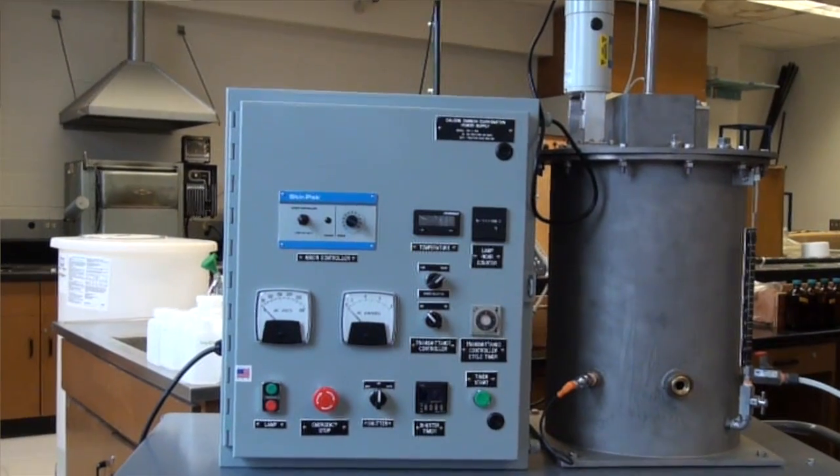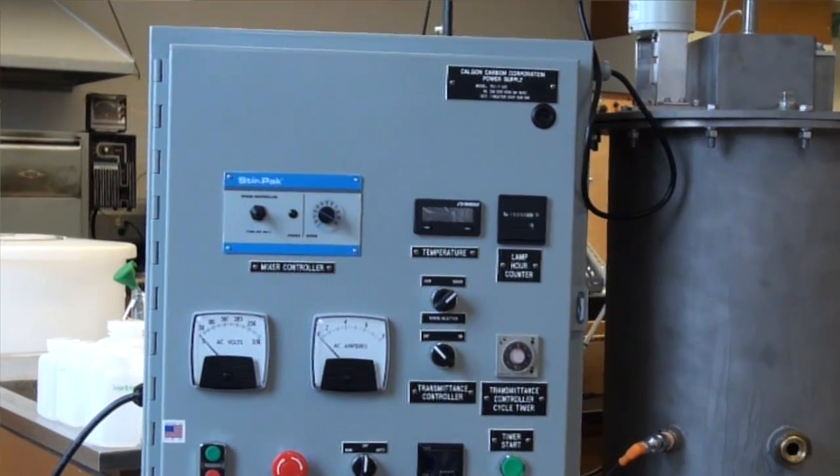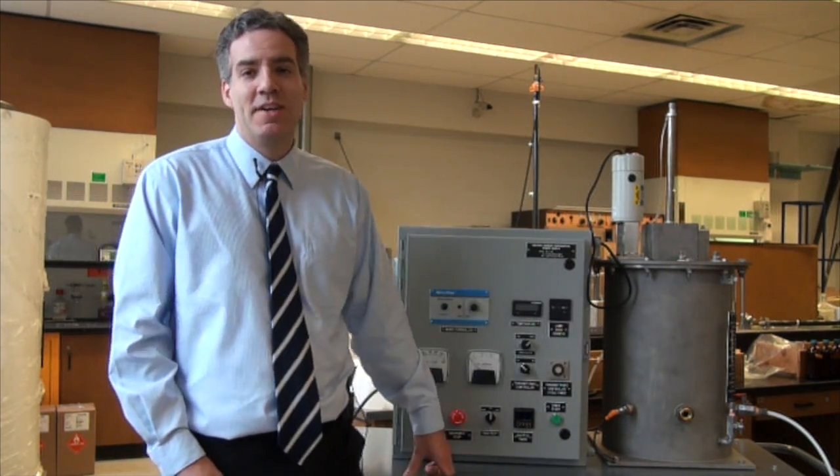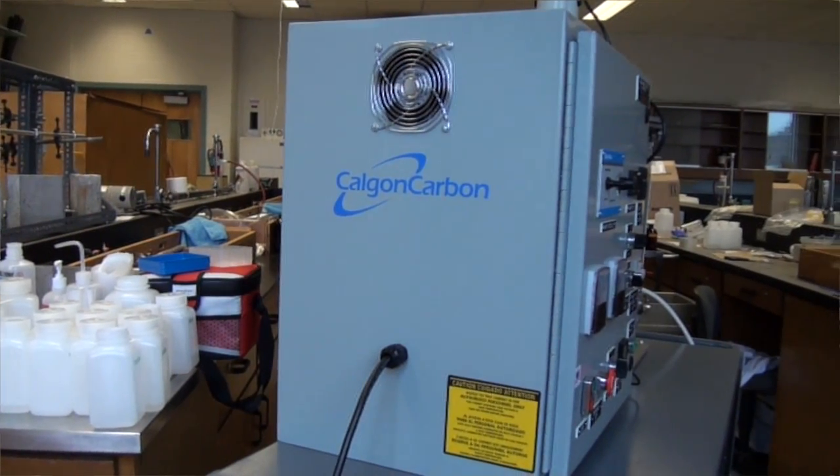This is a piece of test equipment that we use to create these hydroxyl radicals, and it's quite straightforward. It's an ultraviolet lamp, and we add a chemical reagent like hydrogen peroxide into this chamber. The ultraviolet light reacts with the hydrogen peroxide to create the hydroxyl radicals.